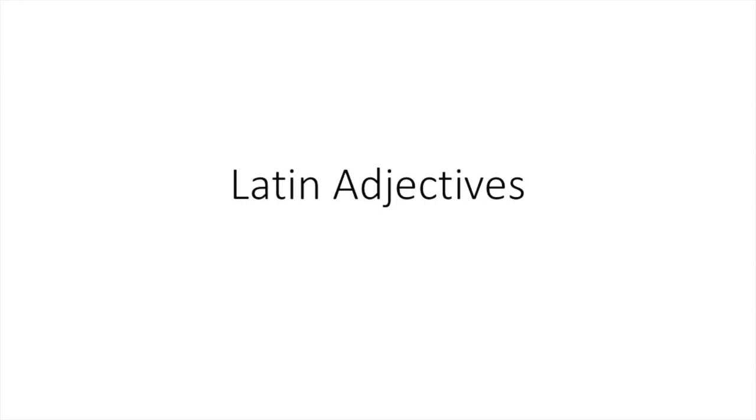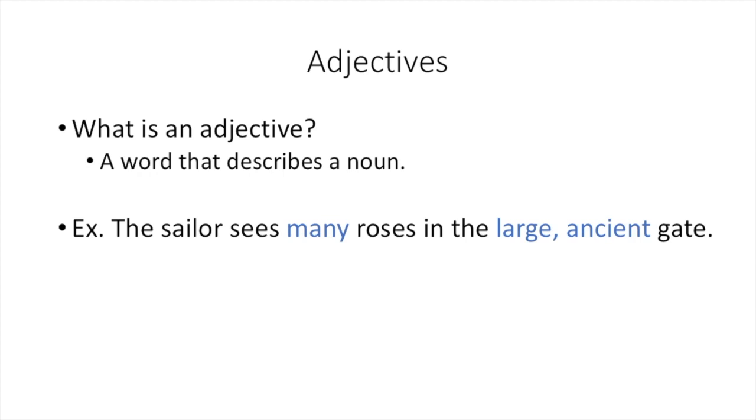Hello, let's begin learning about Latin adjectives. Please turn to your notebook and begin a section of notes entitled Latin Adjectives.